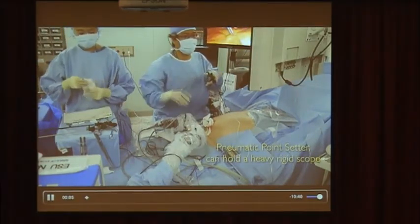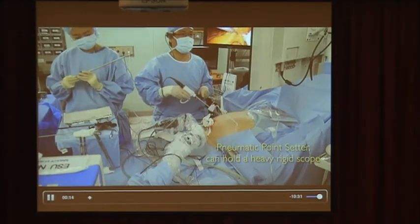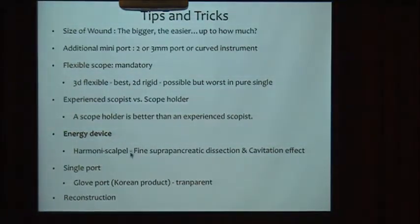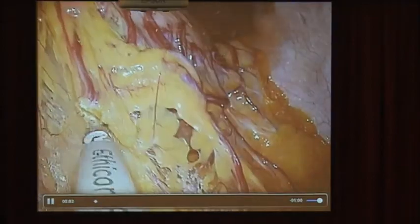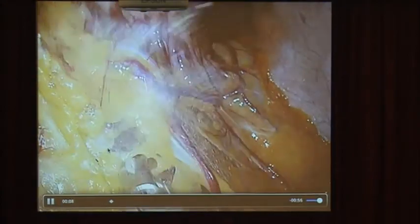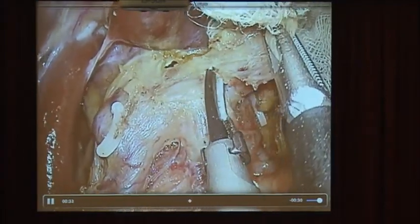Energy device selection is very important. I think Harmonic is best for fine suprapancreatic lymph node dissection in gastric cancer surgery. This is the final view of lymph node dissection in pure SIDG. This suprapancreatic lymph node dissection should be performed step-by-step. The right use of the ultrasonic energy device is very important. Harmonic has a cavitation effect, which can permeate the next dissection plane. The active blade should face outward to reduce thermal injury.